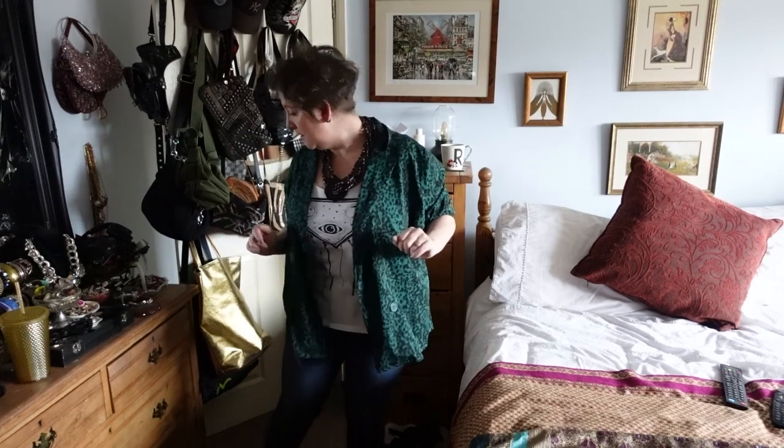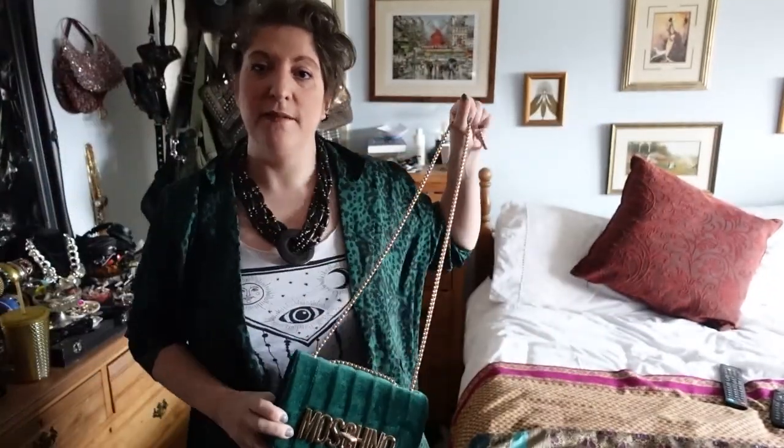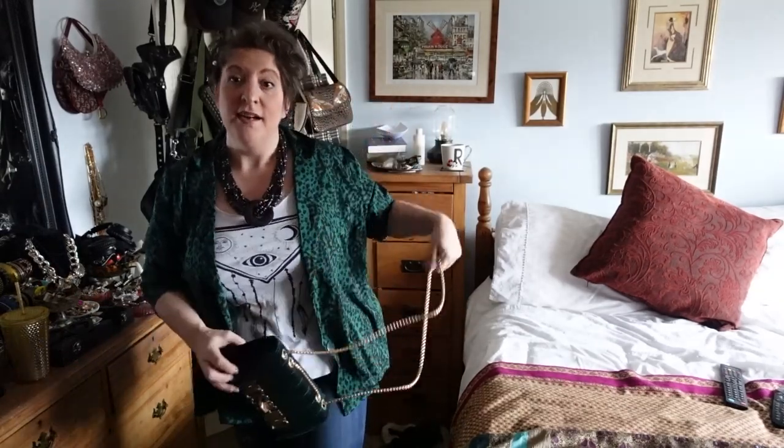I'm hoping my feet don't get too wet because it's actually raining outside, so I might have to change the sandals and put something else on. But this is the look for today. Today's outfit of the day — nice and comfy. Probably going to do some crafting or something. Oh, and if I was going to use a bag, I would probably carry on with the green theme and use my little velvet bag. That is today's outfit of the day.